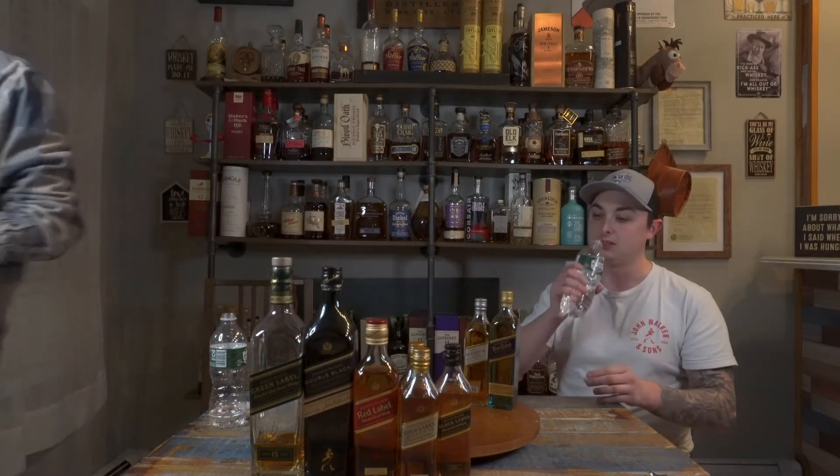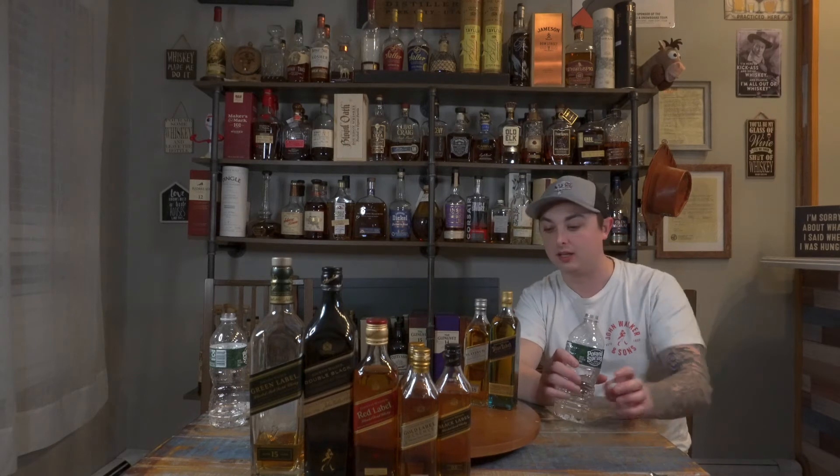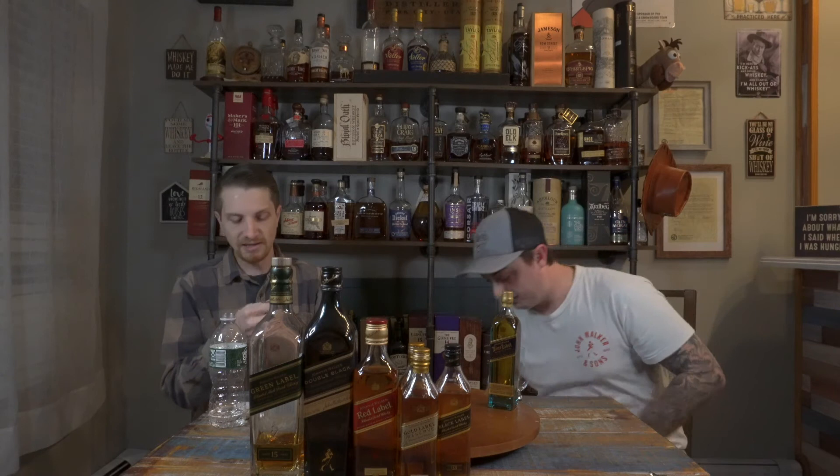Let's reset our palates for the last two — Platinum and Blue — because these are apparently where things really start to get good. Let me get some fresh glasses. I'm pretty sure it's a sin to rush these. I've had Blue Label once and wasn't crazy impressed, but that's just me. Everything we say on this show is our opinion — if you have a different opinion, that is totally okay. Let us know what you think.